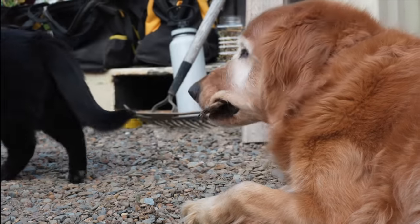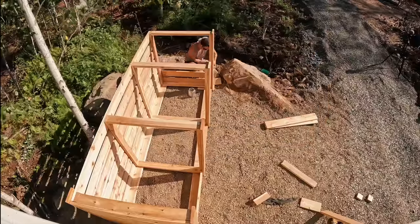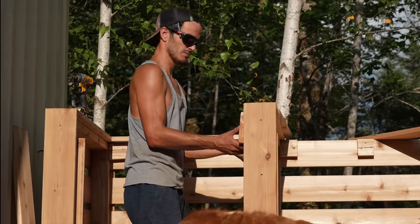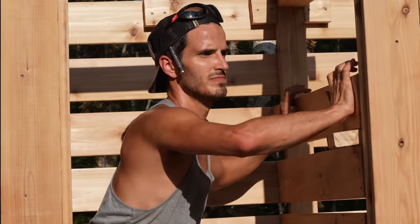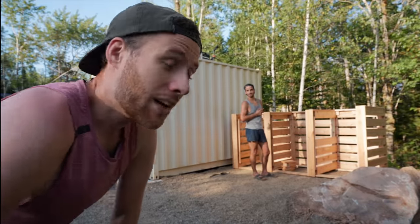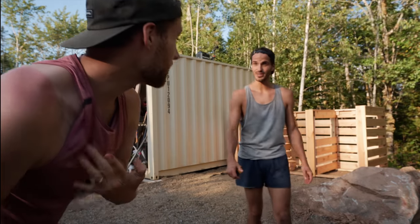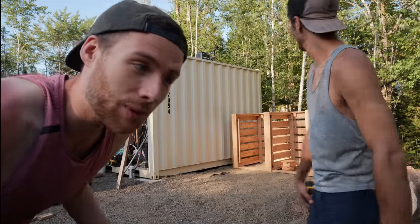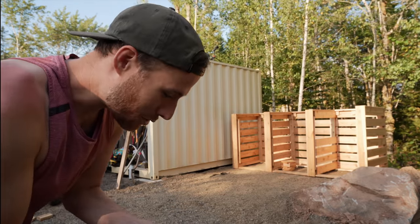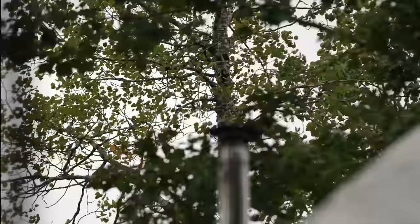We have it pretty much built and it looks really good, but we don't have the boards that are going to go in the front - they need to slide in. The sun really took a beating on us - we put sunscreen on twice. We've done as much as we can for today. We're going to get lumber in the morning. It looks pretty cute though. Let's go hang out at the dome.